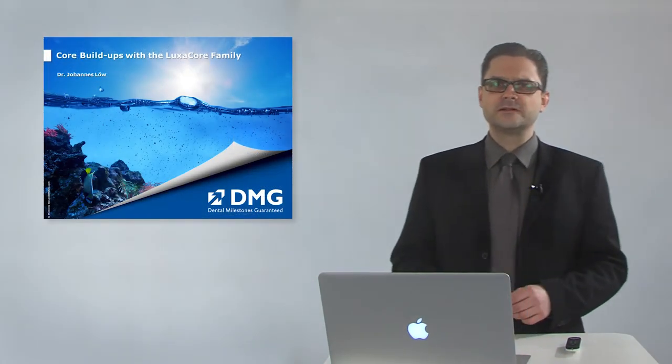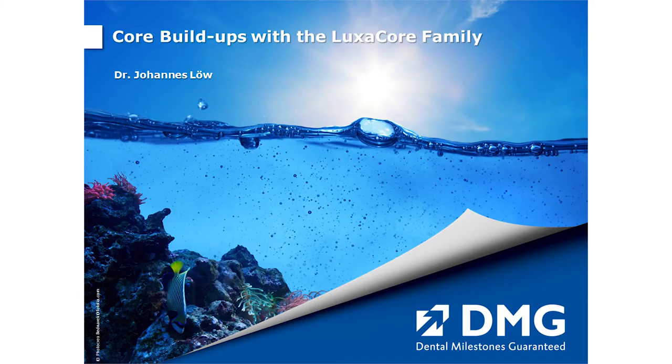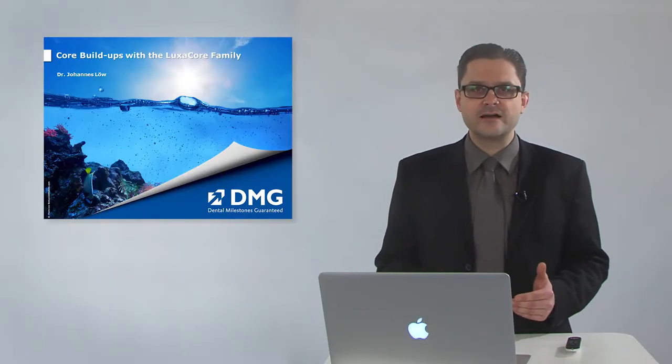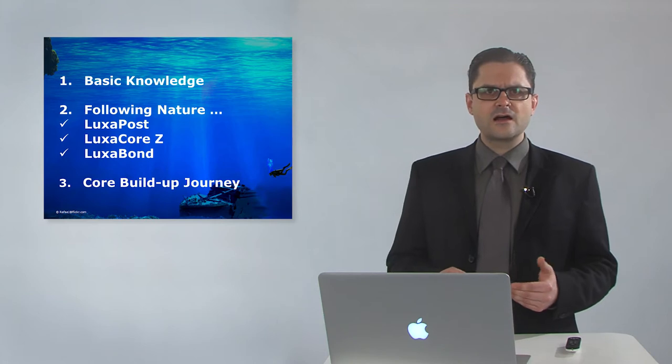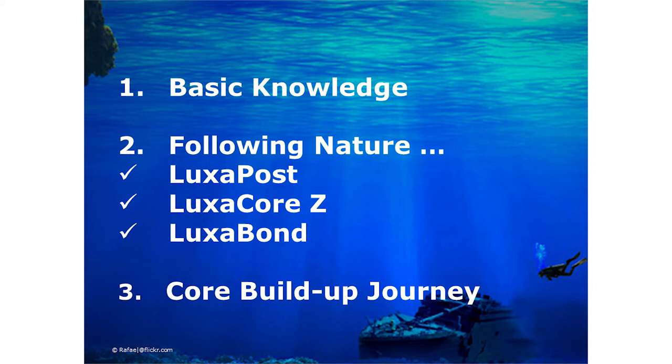Welcome to the lecture on Core Build-Ups with the LuxaCore family. To explain the material properties and handling, I invite you to a cave dive — a dive into the deep of the root canal cave. First, I'll give basic information about endodontics, then present the LuxaCore family: LuxaPost, LuxaCoreZ, and LuxaBond. Last but not least, join a Core Build-Up journey.